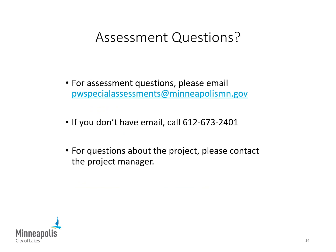If you have general questions about the assessment process or questions specific to your property's assessment, please email the Special Assessment Office. If you don't have email, you can contact the Special Assessment Office at 612-673-2401 and leave a voicemail — staff will return your call as soon as possible. If you have questions related to the project, such as when the work will be done or access issues during construction, please contact the project manager at the number listed in your public hearing notice letter.